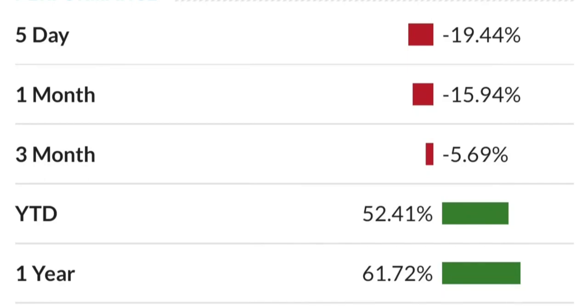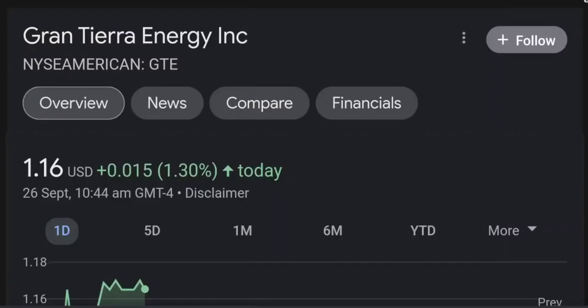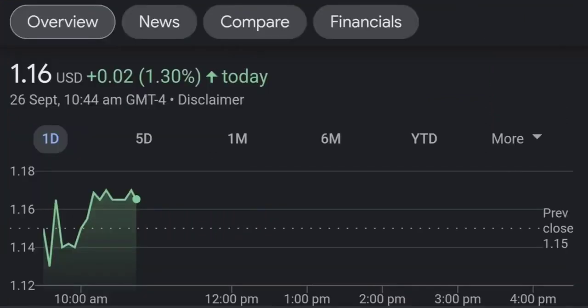It seems like it's back-testing this purple trendline, and tomorrow it really needs to be a green candle. Let's look at the fundamental numbers now.